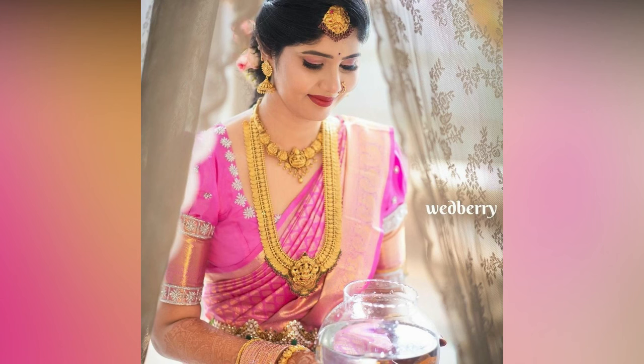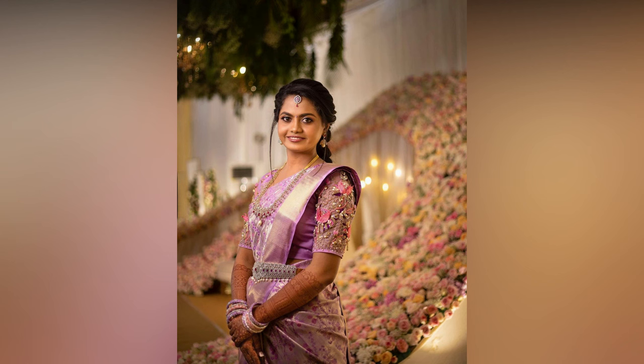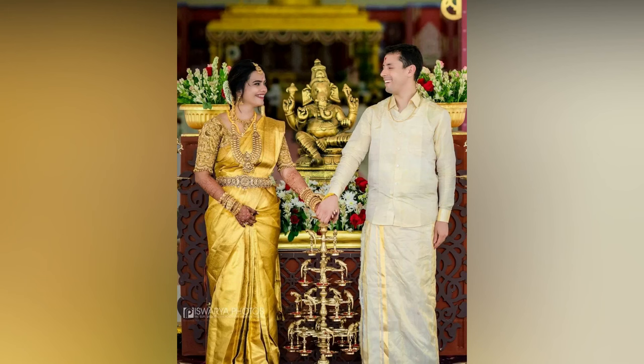Here is some solid inspiration for South Indian bridal sarees if you are trying to search for the best and latest. Check out this collection and go for the colour combination you like the most.